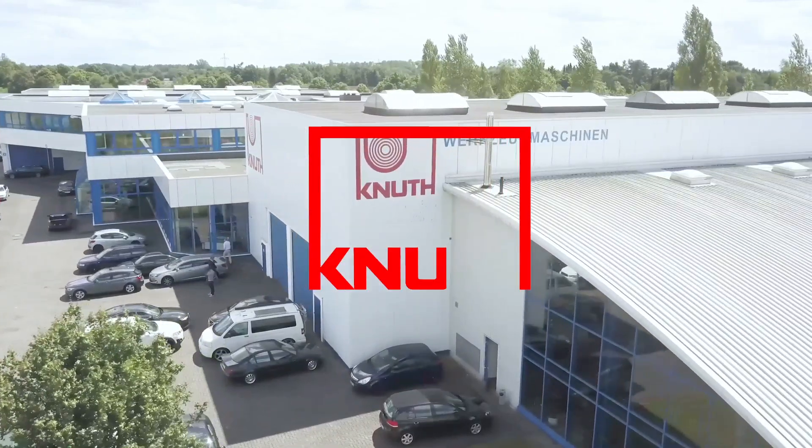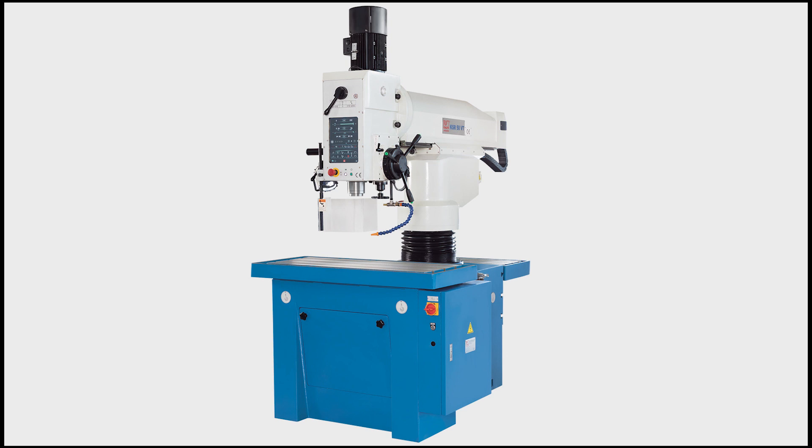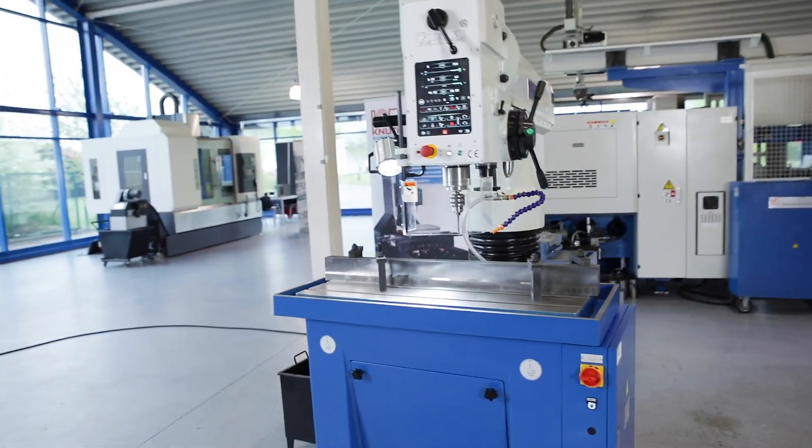Welcome to Knut Machine Tools, your reliable and quality machine tools provider. Today we are introducing the high-speed radial drill machine KSR50VT.